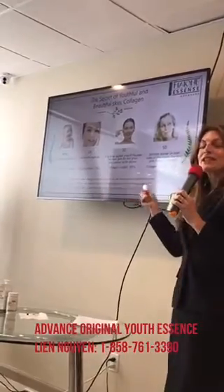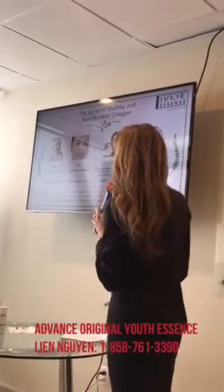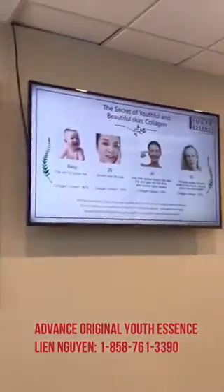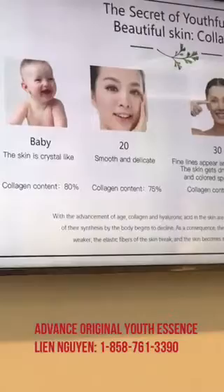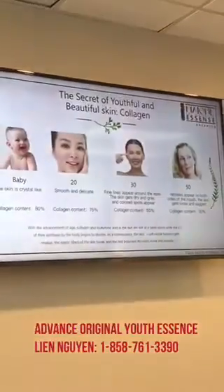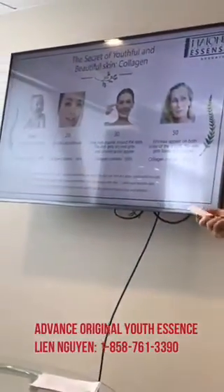Here's how collagen decreases as we age. When we're babies, we have 80% collagen content in our skin. By the time we're in our 20s, we're down to 75%. By our 30s, we're already down to around 55%. And when you get around my age, you're getting around 30–40% collagen. This is really what gives the smoothness and prevents the wrinkles, so this is what we want to address.